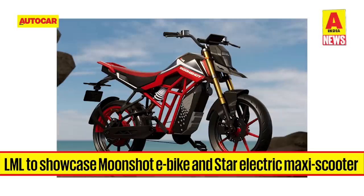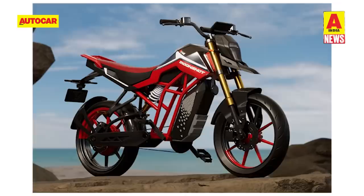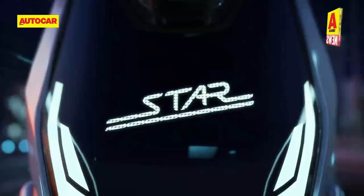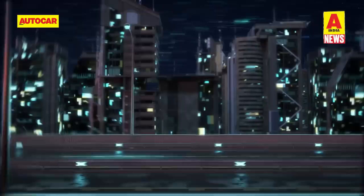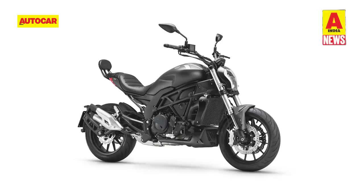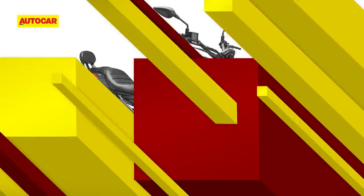The LML Moonshot is a pedal-assisted e-bike with supermoto-like styling. Its portable battery is housed at the front belly section and the motor is integrated at the rear wheel hub. It gets two power modes — Surge and City — with a top speed of 70kmph. The LML Star electric Maxi Scooter features a mid-mounted motor sending power to the rear wheels via a belt drive system. Benelli will showcase the Leoncino 800, which recently received an updated chassis and suspension, as well as the 752S street naked motorcycle and its existing range including the 502C and TRK range.